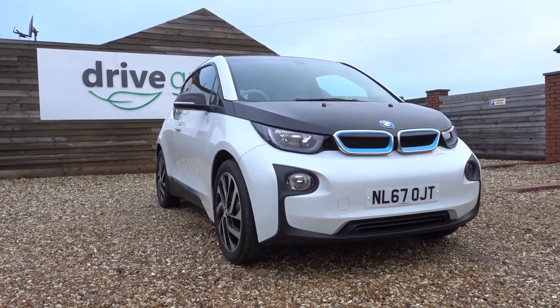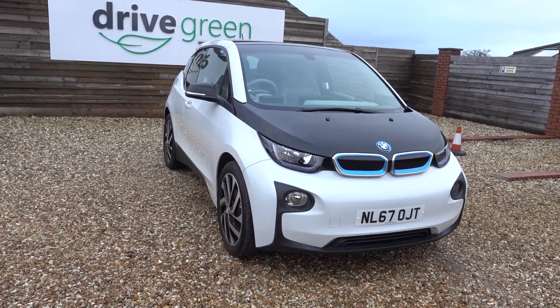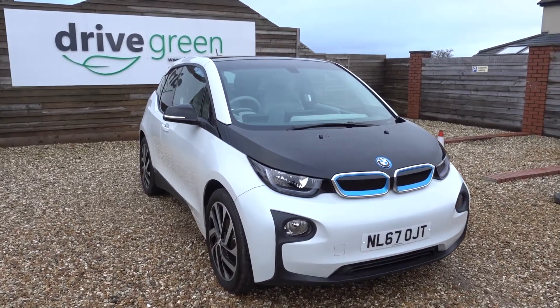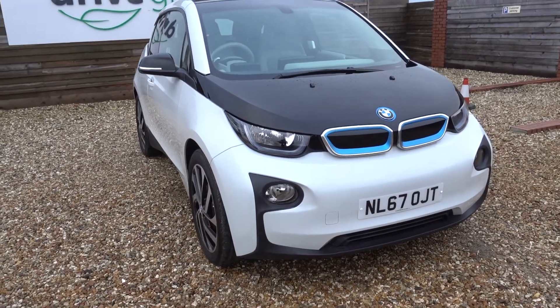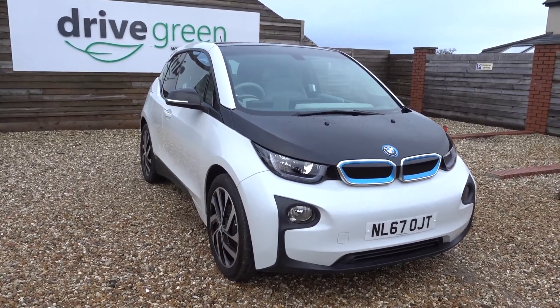This one in particular has had the Loft upgrade, pro nav, as well as the 428 alloys. It's a 2017 plate and looking in remarkably good condition. It's done 20,563 miles, so a nice low-mileage EV. Next MOT is November 2022 and next service date is December 2022 as well, so nothing to worry about for quite a while.